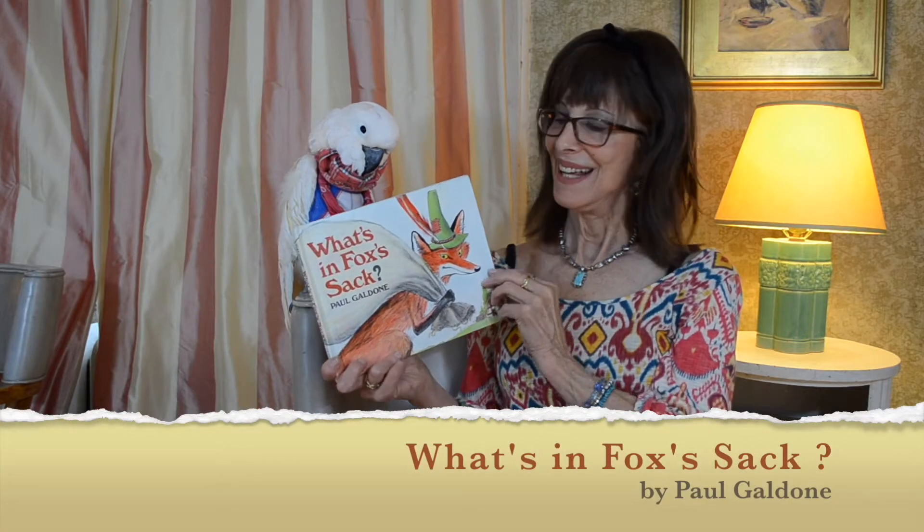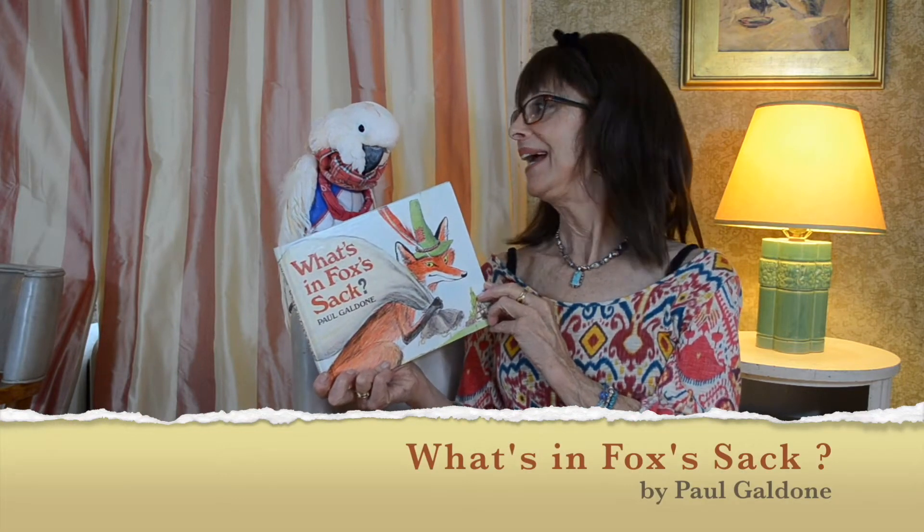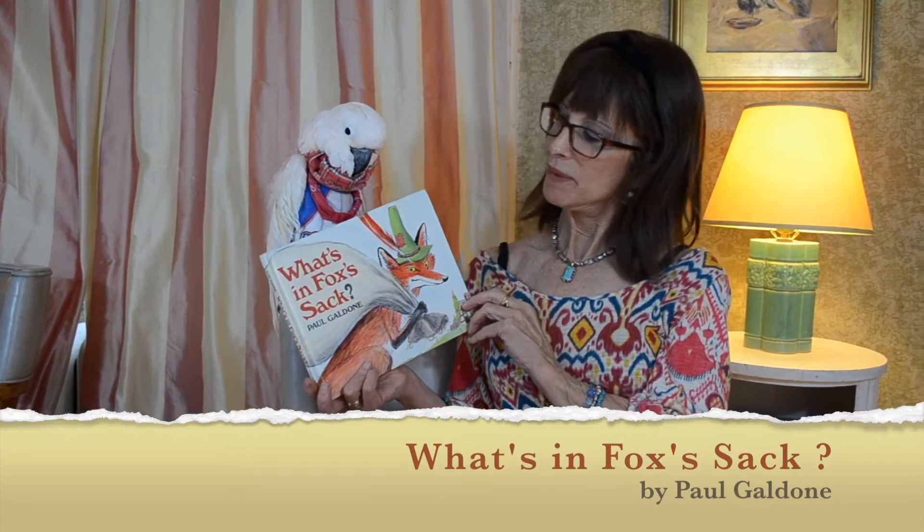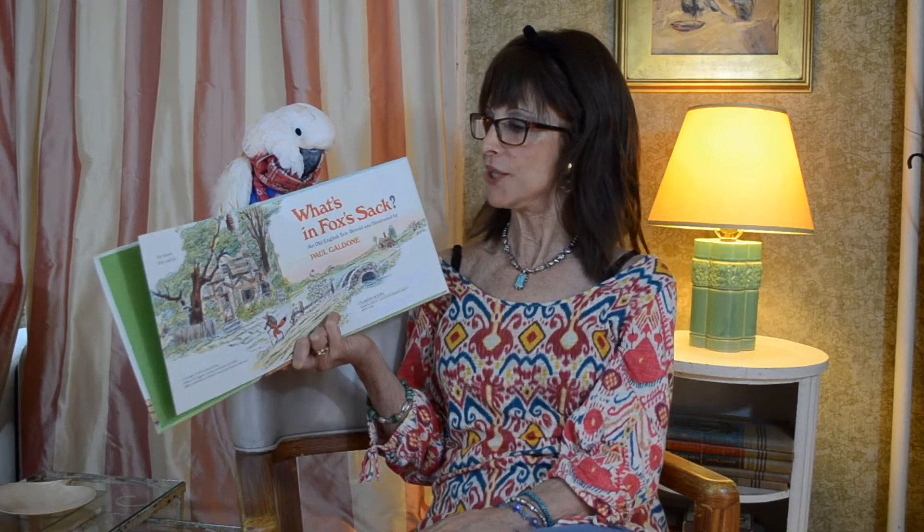Hello everybody, it's Miss Madeline here and King Tut, my bird, my cockatoo. We're going to be reading a story today called What's in Fox's Sack? It's written and illustrated by Paul Galdoni, but it's actually an old English folk tale which Paul Galdoni rewrote and illustrated for our listening and looking pleasure.